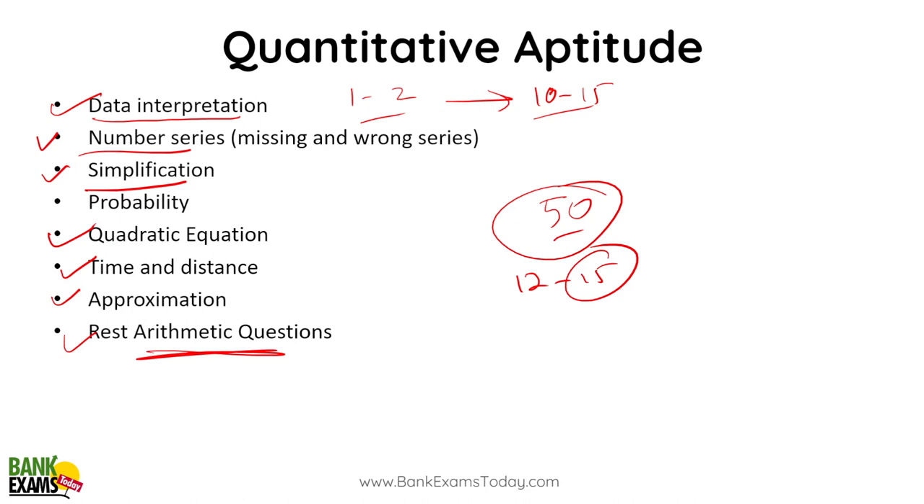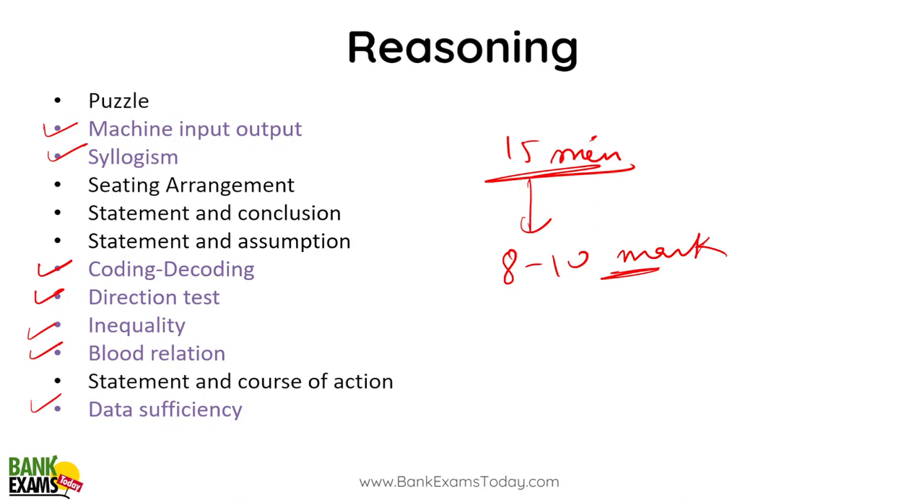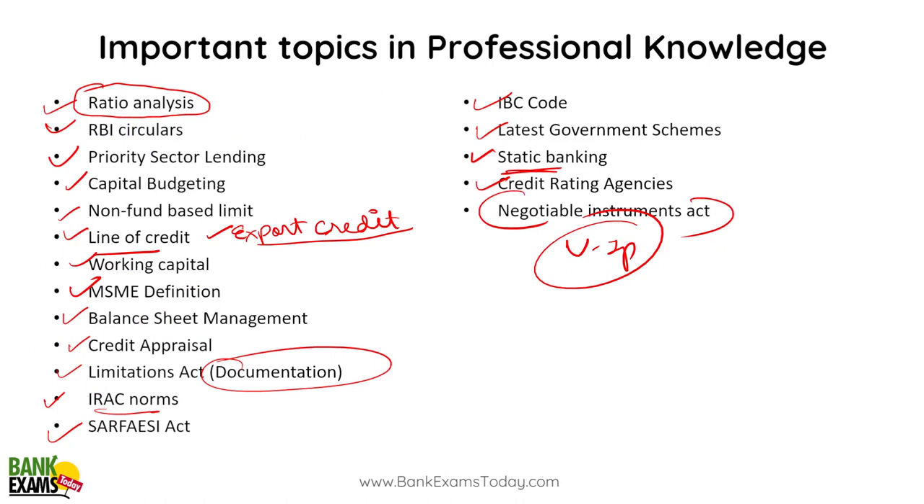Make sure you attempt all sections. You need to score at least 8 to 10 marks in Reasoning. Many students fail the exam just because they score 3, 4, or 5 marks in Reasoning — it's very common. If you are unable to score even 5 marks, there is no point appearing for the exam. Also, there are 5 options in the exam, so there is no point marking a wrong answer — that will cause a lot of negative marking.